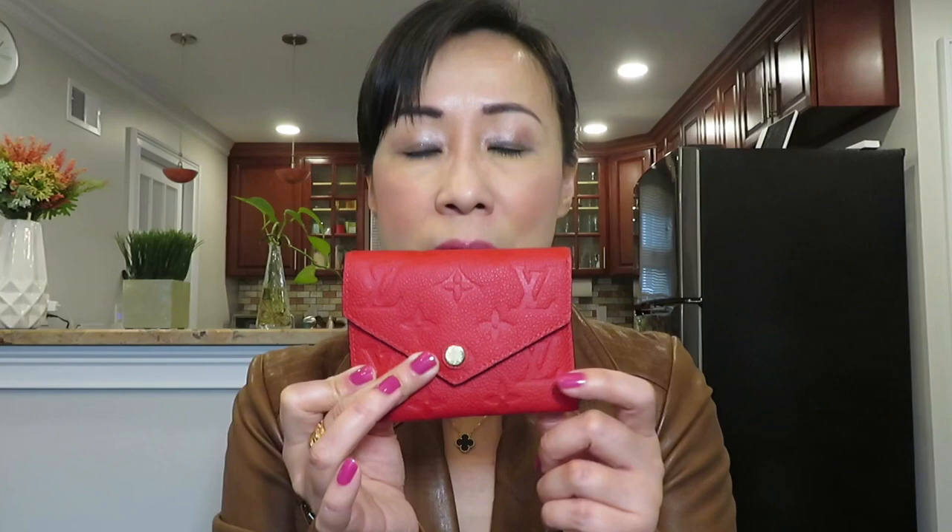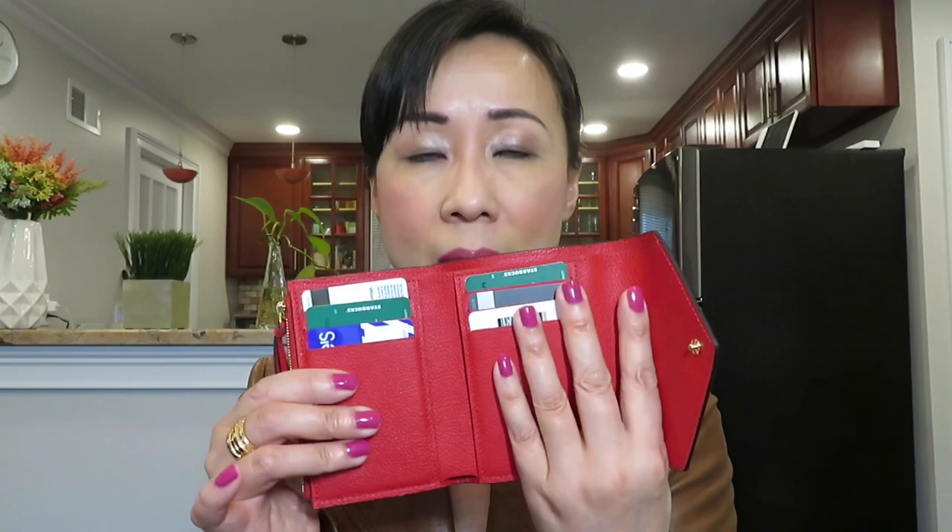The second wallet is also from Louis Vuitton — the very famous Victorine wallet. Most people already have this one. It comes in a variety of materials and leathers, and also in canvas with various prints. The one I have is in Empreinte leather, which I love — it's very durable and softer than canvas. I try to avoid canvas wallets because glazing issues happen more often with them. Louis Vuitton's prices are going up but the quality hasn't caught up.